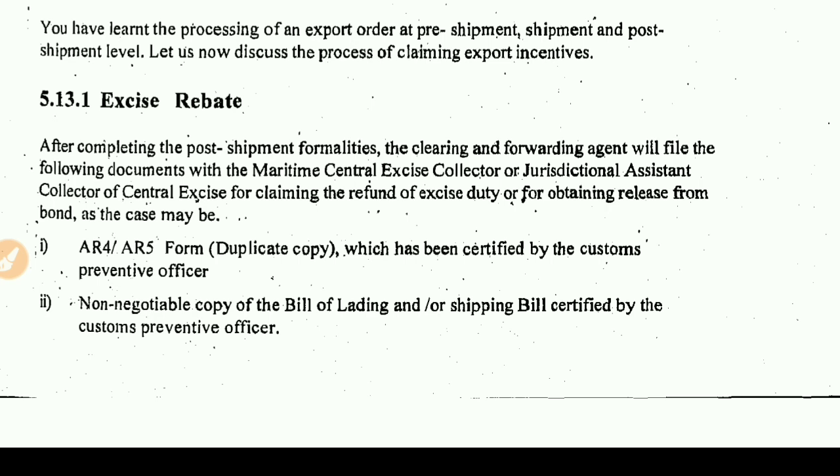After completing the post-shipment formalities, the clearing and forwarding agent will file the following documents with the Maritime Central Excise Collector, or the jurisdictional Assistant Collector of Central Excise, for claiming the refund of excise duty or for obtaining release from bond, as the case may be. The clearing and forwarding agent files the documents and sends them to the Maritime Central Excise Collector.